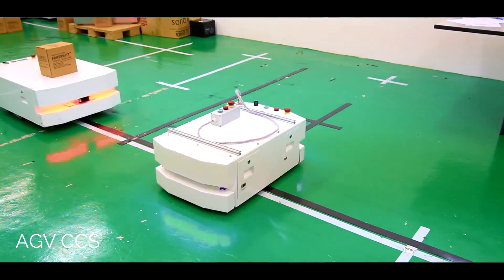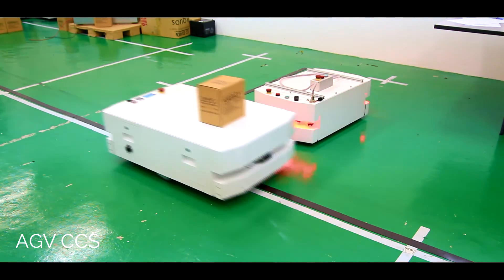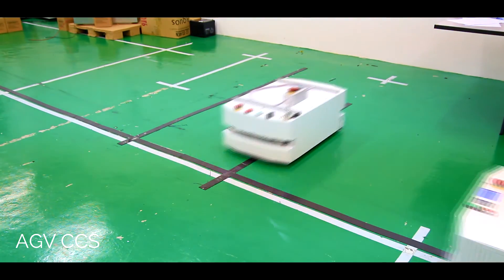For AGV CCS mode, it supports up to 30 AGVs running on the same site, with the map programmable and also task template programmable.